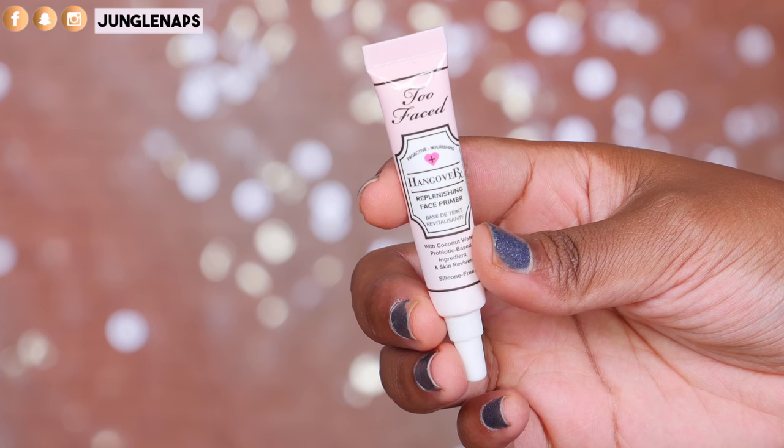The first one is the Too Faced Hangover RX primer. What I have right now is a little sample size, but it does come in a larger size. I believe they also have a mist version that just launched, which is supposed to be a setting spray and a primer.